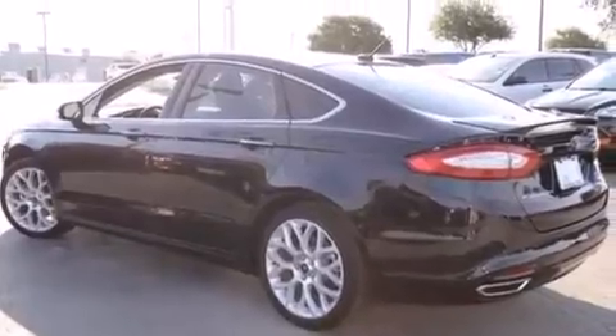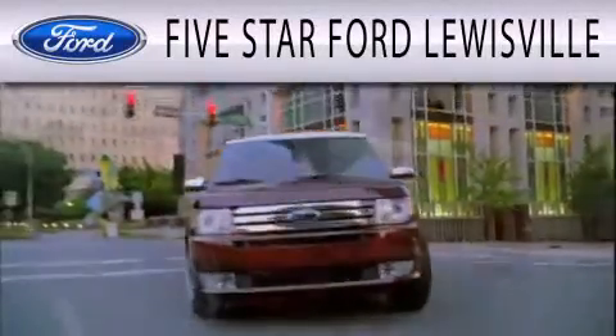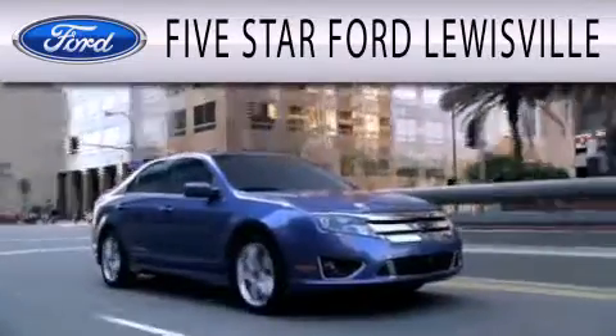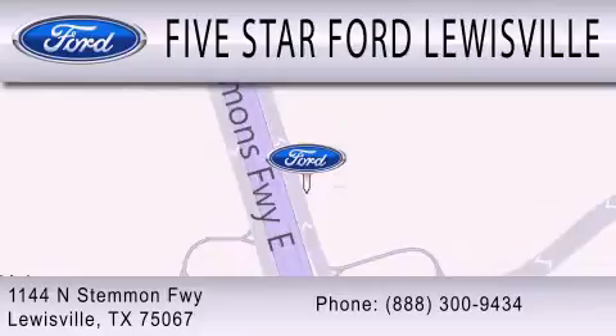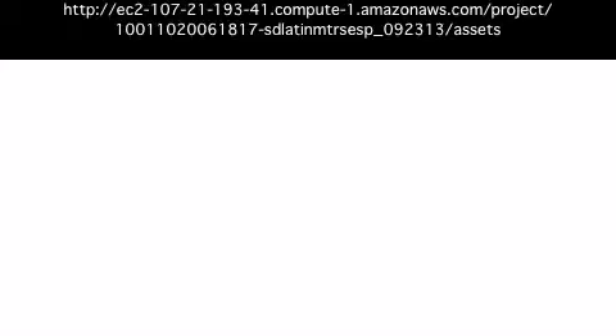Contact us today to schedule your opportunity to see this automobile in person. 5 Star Ford Lewisville is dedicated to doing everything possible to ensure that the experience you have selecting your next vehicle is as pleasant as possible. We are located at 1144 North Stemmons Freeway in Lewisville.